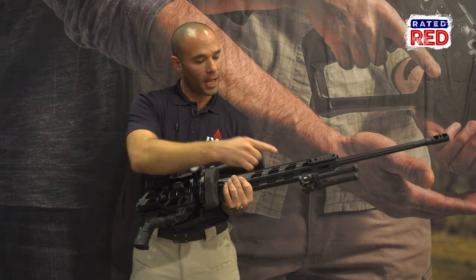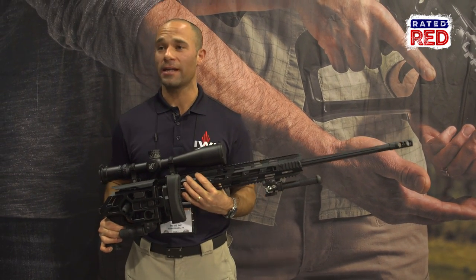You have a monopod Atlas bipod included in the price, and the price is $89.99.